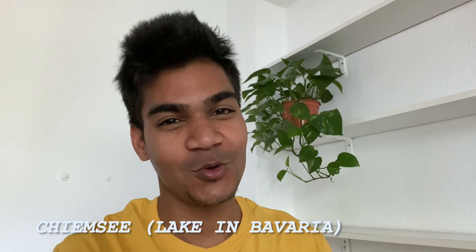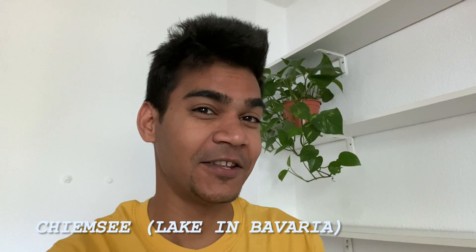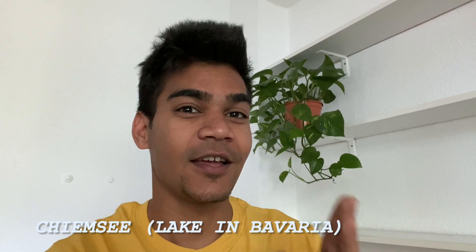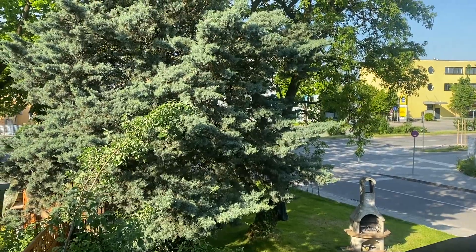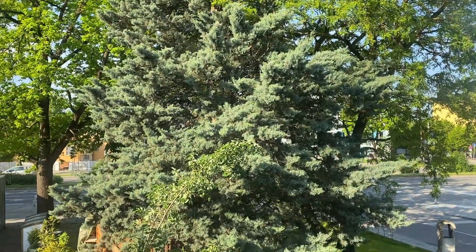Hey everyone, this is Mr. Brown and welcome back to my account. Today is another weekend in Germany and we are planning to go to Chiemsee, which is around one hour from Munich. In my previous videos we went to Eibsee and also to a village, so if you haven't watched those the link is somewhere at the top. Let's see how the weather is for today — it's pretty fine, a lot of sun and the temperature should go up to 22 degrees.